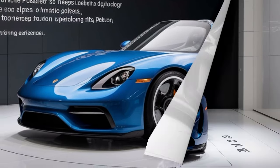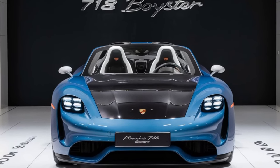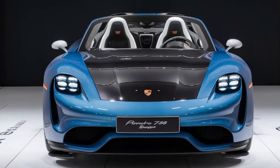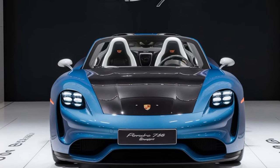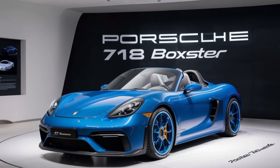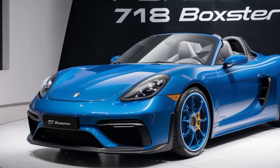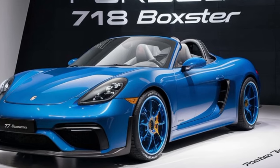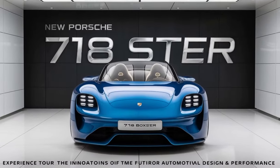The Porsche 718 Boxster has always been a symbol of pure driving pleasure, and the 2025 model takes it to a whole new level. With a refreshed design, advanced technology, and thrilling performance, this roadster is set to redefine the joy of open-top driving.